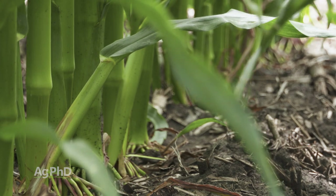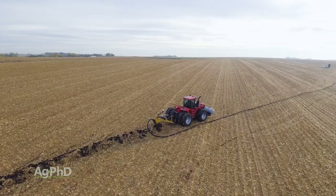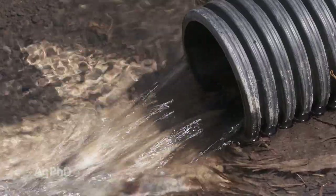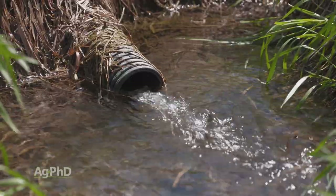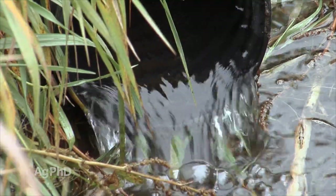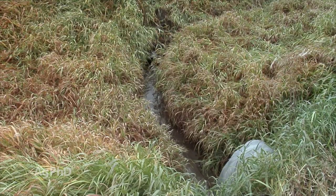A lot of people also blame drain tile as leading to nitrate issues, but drain tile absolutely reduces total nitrogen loss from fields. It significantly reduces phosphorus, potassium, and all these other nutrients — it very much reduces loss overall. But the one form of nitrogen we worry about losing is nitrate.